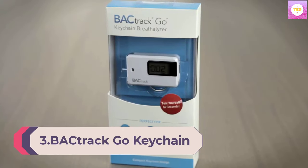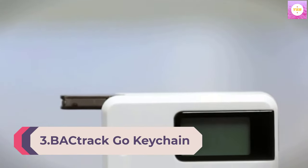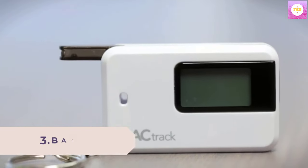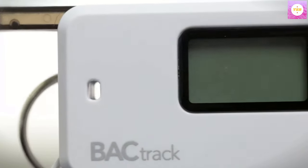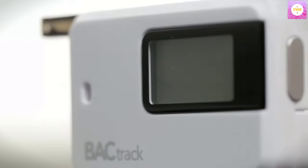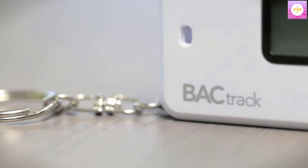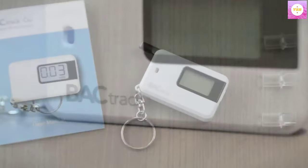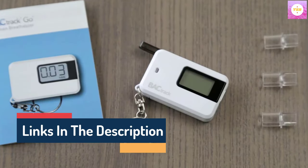Number 3. Backtrack Go Key Keychain Breathalyzer — Ultra Portable Pocket Alcohol Tester for Personal Use. Proprietary Advanced MicroCheck Sensor Technology delivers reliable, accurate BAC results you can trust. Easy to use: one-button operation means you simply power on your keychain breathalyzer and begin testing in seconds. It's that easy.